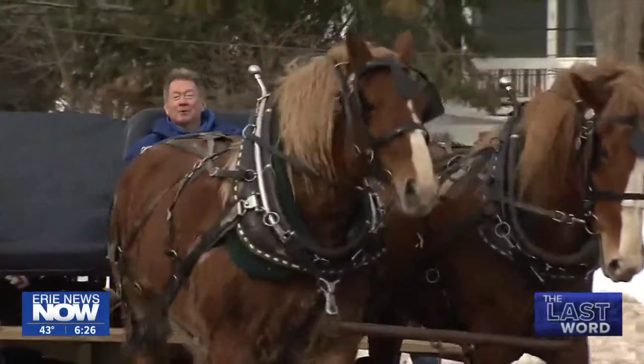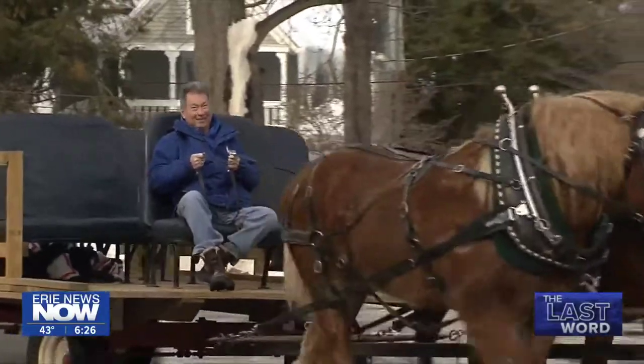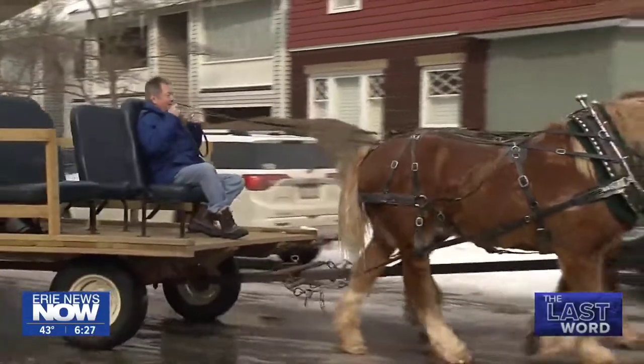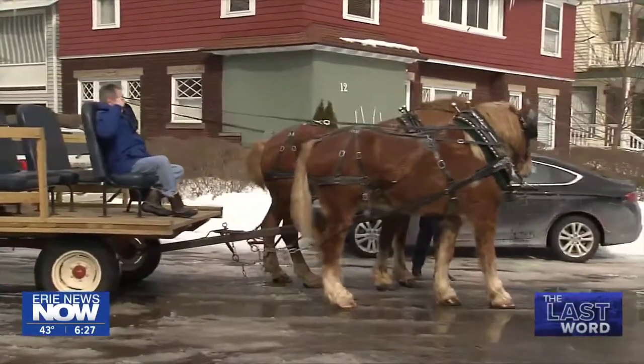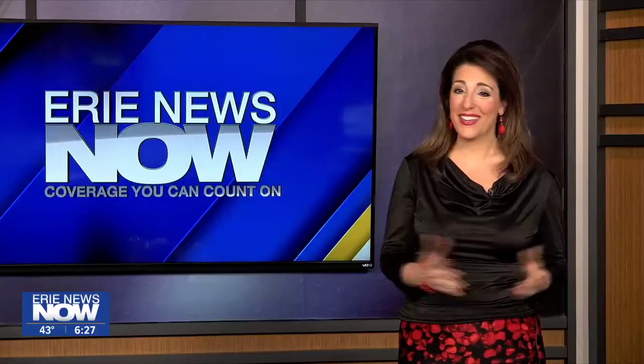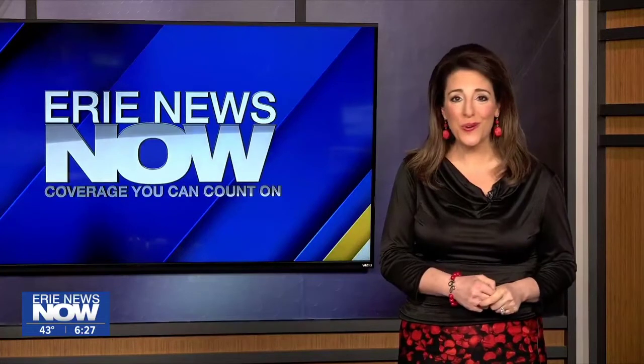With the last word at Chautauqua Institution, John Last, Erie News Now. What a cool tour that is.